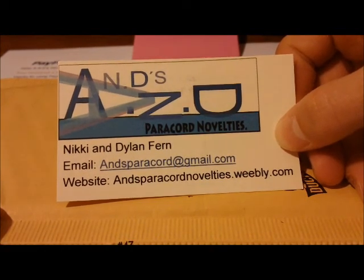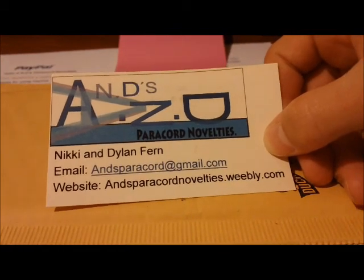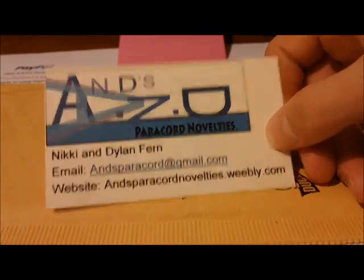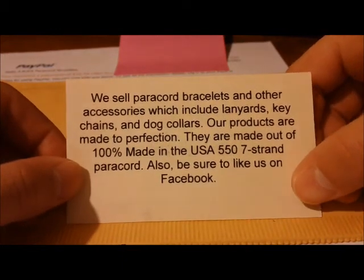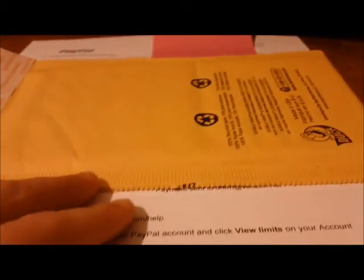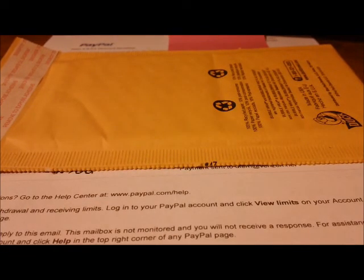This slip is always included, and we also include a business card with all the contact information — through email and through our website. If you go to our website, you can access our Facebook and Twitter, as well as a contact form. On the back of the card, we have a quick summary of everything we have. All items are shipped in a bubble mailer — I don't know the specific size — but it is shipped first class.